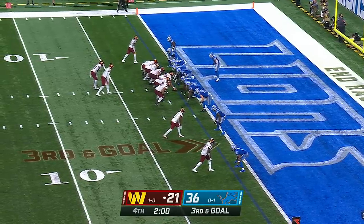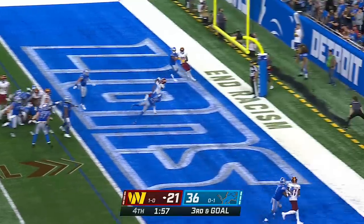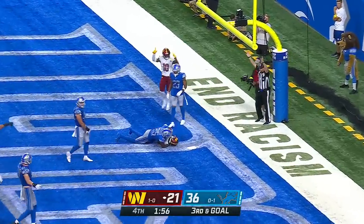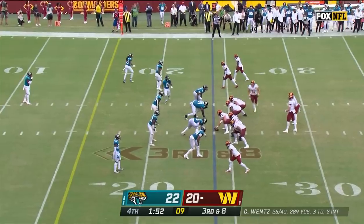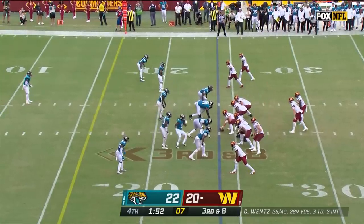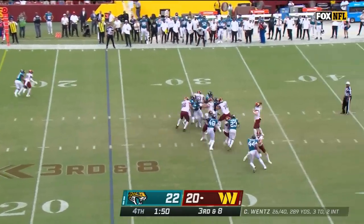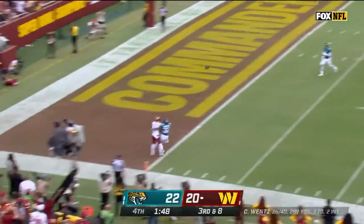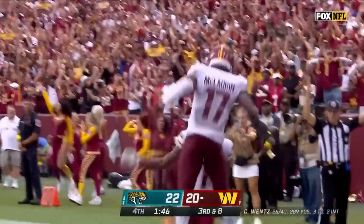Three receivers set, Gibson in the backfield — Wentz to the end zone, and it's caught for a touchdown. Third down — eight big tests for the young Jacksonville defense, they do bring extra pressure, and Wentz is protected for the end zone. Dotson holds it in — it's a touchdown, Commanders.